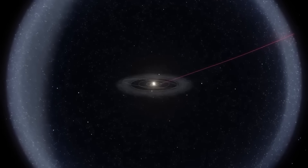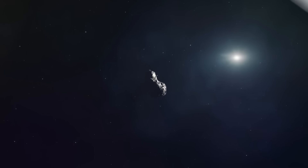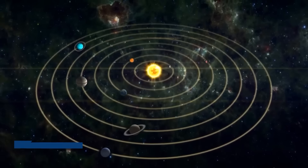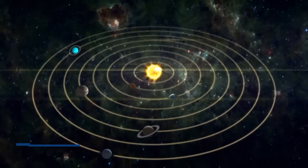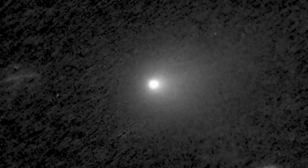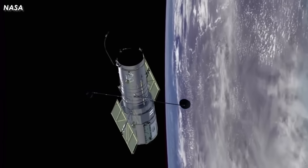Natural fusion requires either immense gravitational pressure in stellar cores, or precise magnetic containment we're still struggling to perfect. Think about ITER, the international fusion project that's consumed billions of dollars and decades of work just to maintain fusion for seconds at a time. 3i/ATLAS exhibits neither condition. It's a small object with minimal gravity, travelling through near-vacuum with no external power beyond distant starlight.